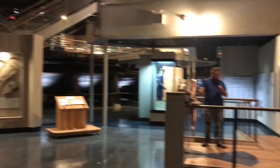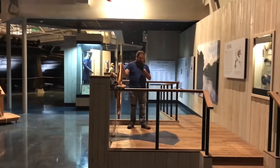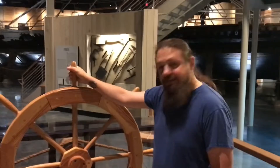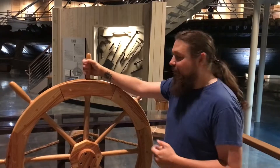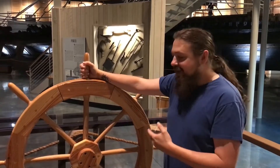It looks like Josh is doing something with the wheel. Josh is going to talk about the wheel — they've got the steering wheel for the ship here, and they have an open area at the bottom so you can see how the wheel moving would turn the rudder.